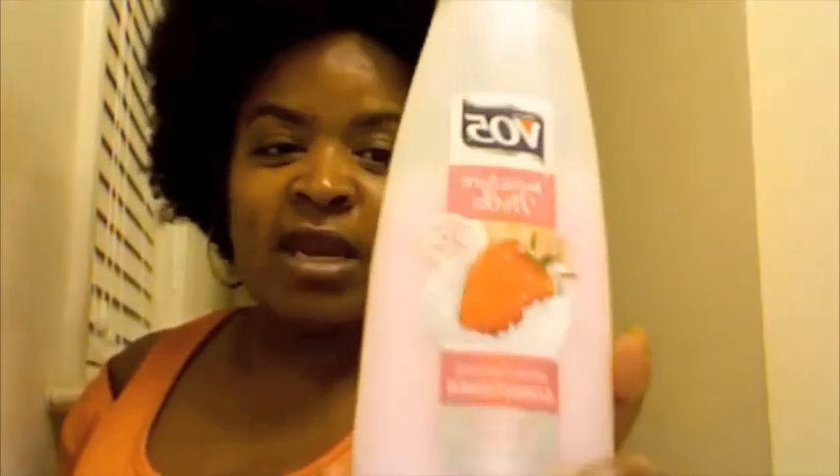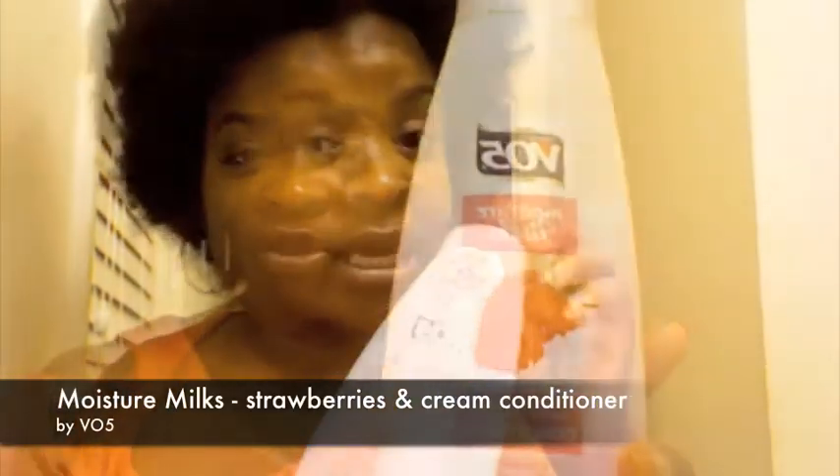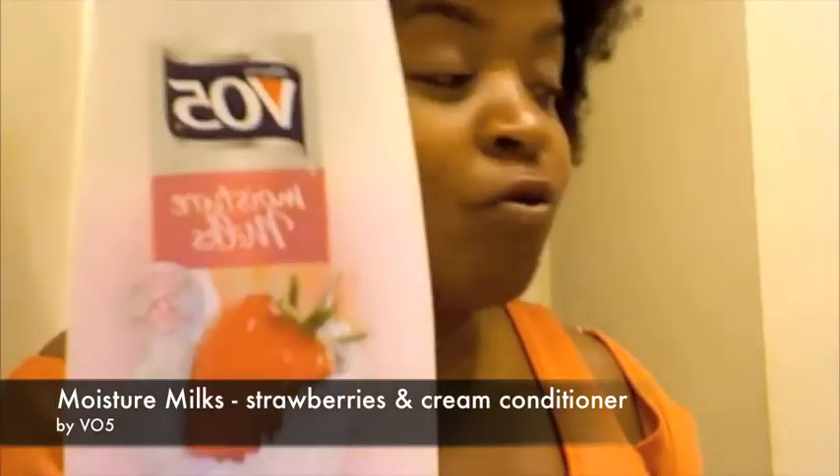I also wanted to share the conditioners I use when I wash my hair. Herbal Essences is one of my absolute favorite conditioners — yes, it does have cones in it, but it works just fine for me and I haven't had a problem with it. I also use VO5 Moisture Milk, which is my everyday conditioner for cold washes. I can use it every day and it really moisturizes my hair.